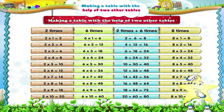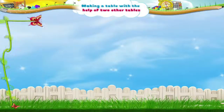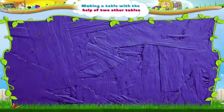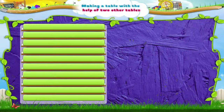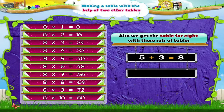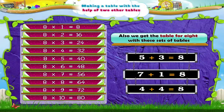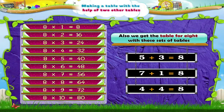That wasn't too difficult, was it? Five plus three also gives eight. Seven plus one is also eight. In fact, four plus four is also eight. So we can try any of these sets to get the table of eight.